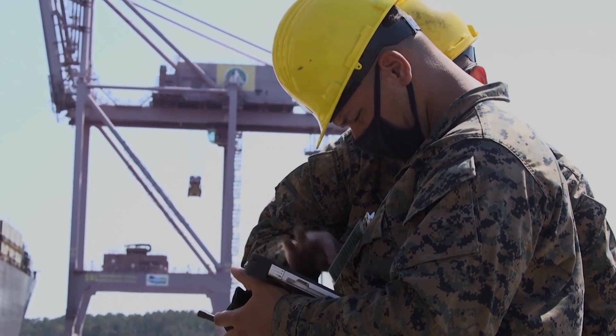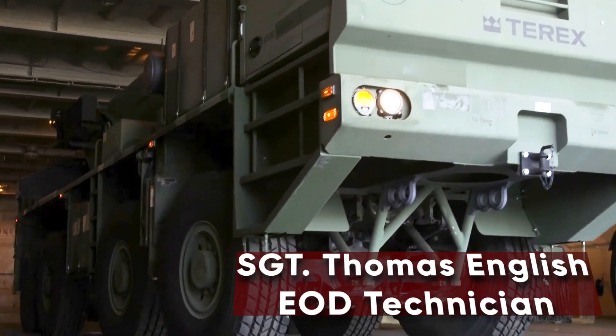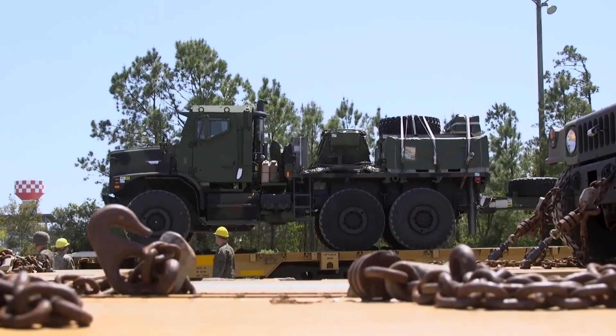Some of the key events taking place during this exercise have been the download at MOTSU as well as the railhead ops at MOTSU and both here at Glen Island. The installation contributes to this exercise by providing the FF Marines a platform to both do offloads here at Glen Island as well as MOTSU and a place to do railhead ops.